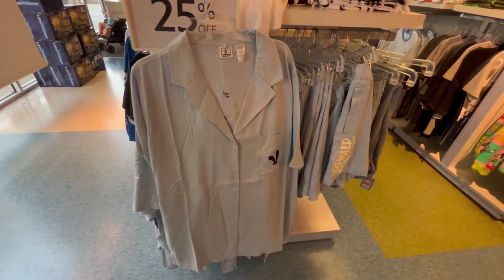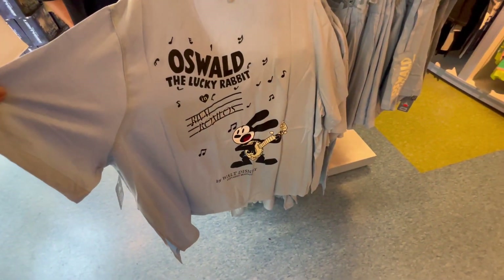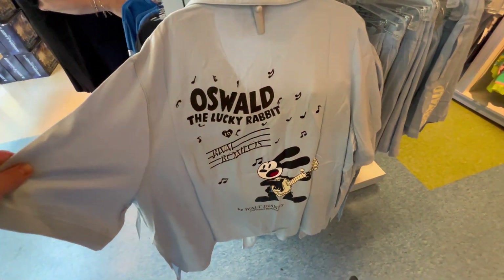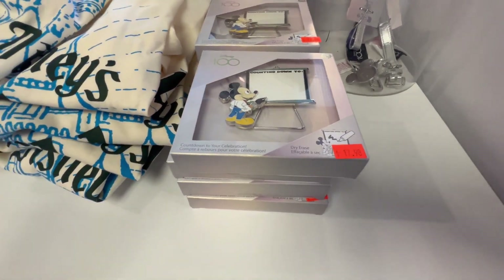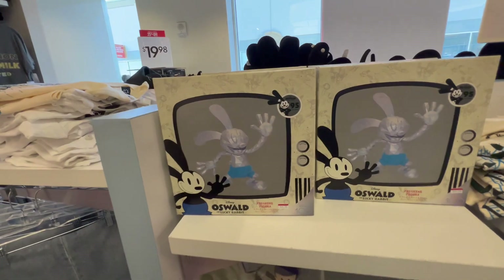I found a 3XL Oswald shirt — look at that, I can't believe it. There's also a little dry erase countdown stand. I like this Oswald, but I don't think I'm getting it. I've got to be somewhat thoughtful.